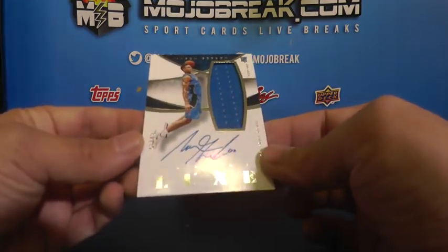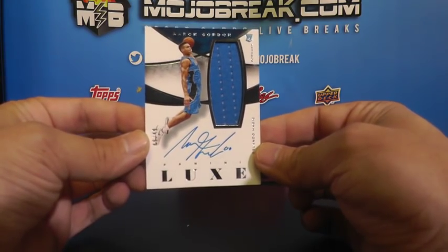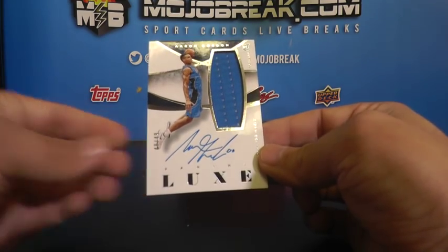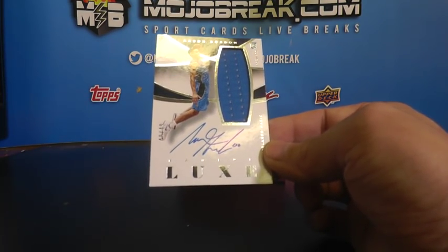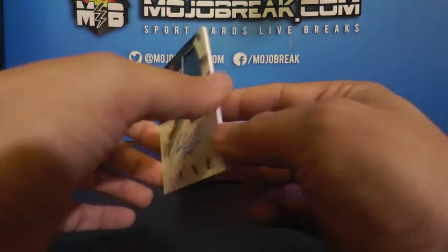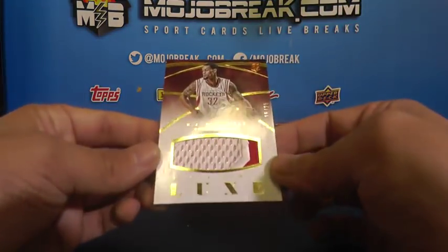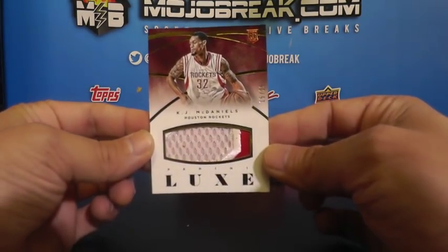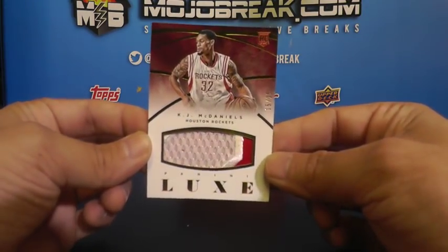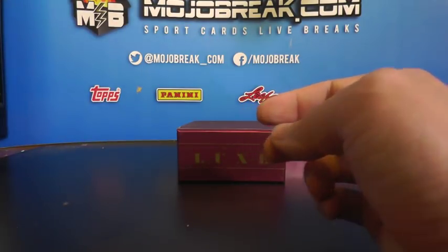And another on-card autograph single color relic, 48 of 49 - Aaron Gordon. 48 of 49 Aaron Gordon - not the best box. And a prime rookie patch of KJ McDaniels, 15 of 25, two color prime - KJ McDaniels for the Rockets.